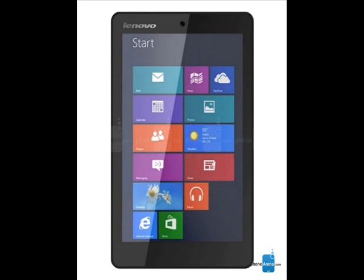It also has a pair of cameras — 2 MP on the front and 5 MP on the back. The device is 9.3 mm thin and weighs 360 grams. It also comes with a 1-year MS Office 365 subscription, courtesy of Microsoft.